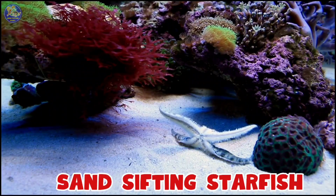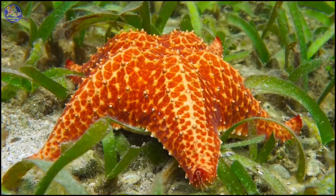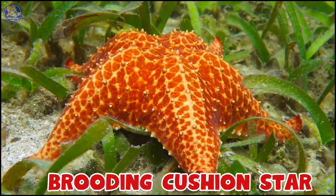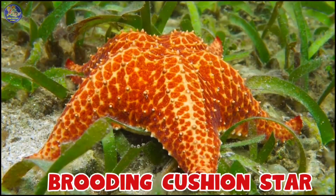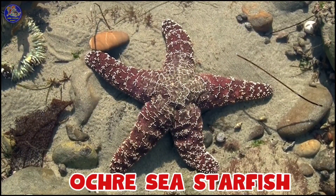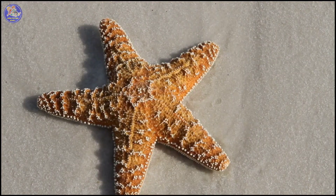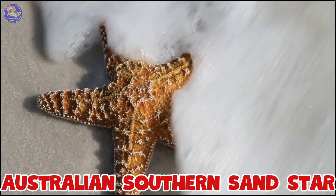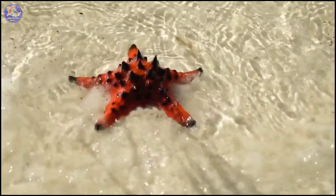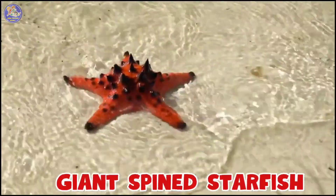Sand Shifting Starfish, Brooding Cushion Star, Okra Sea Starfish, Australian Southern Sand Star, Giant Spined Starfish.